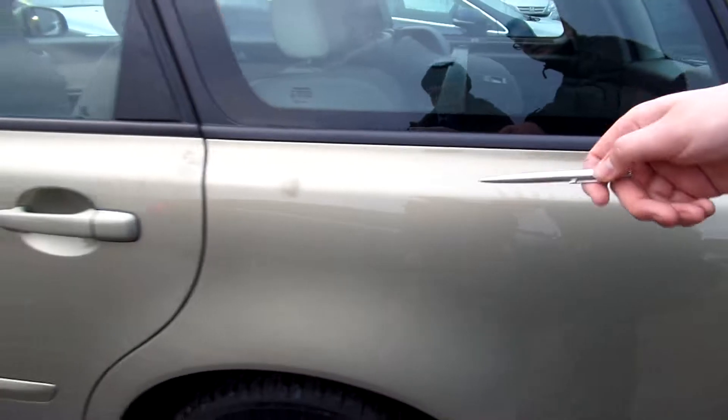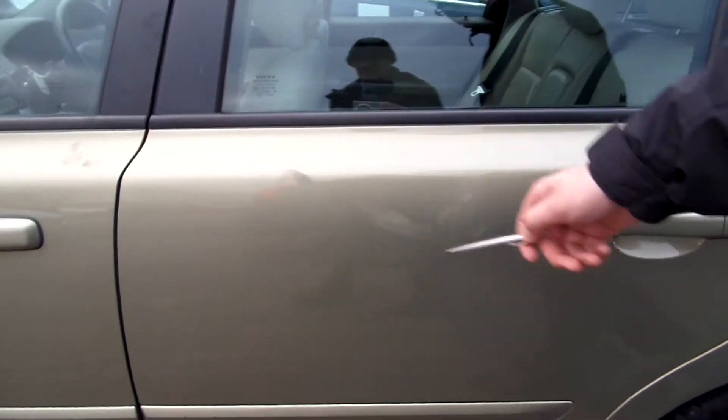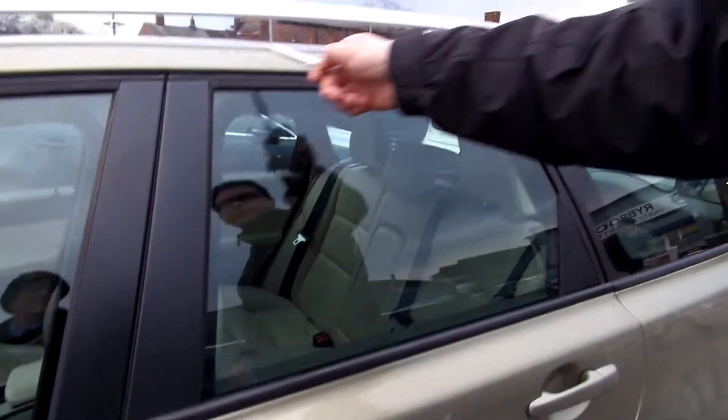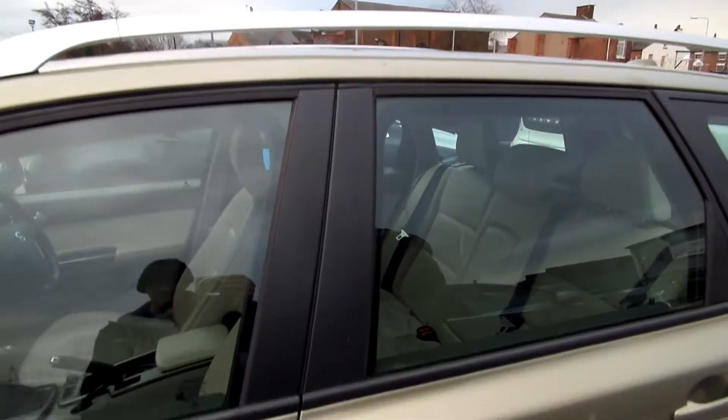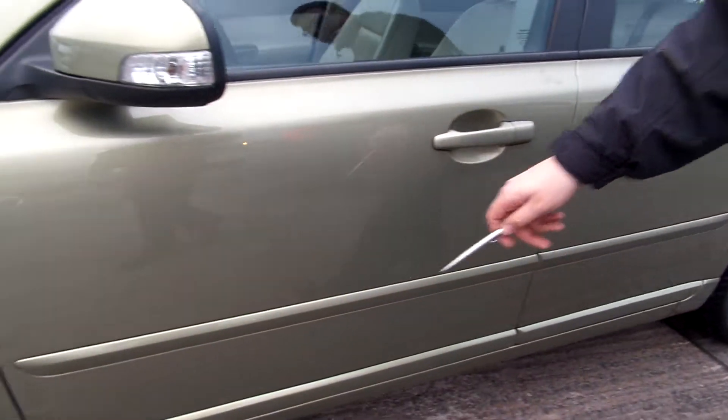Again pulling away from the rear wheel arch. A little blanching to the paintwork on the nearside, and again coming into the rear door and the front door. That's also carried on above the door line, and a couple of small chips.